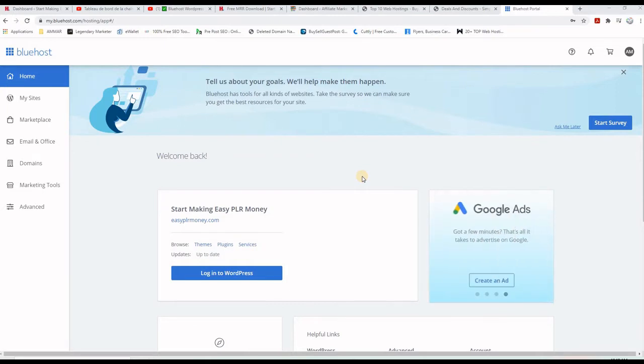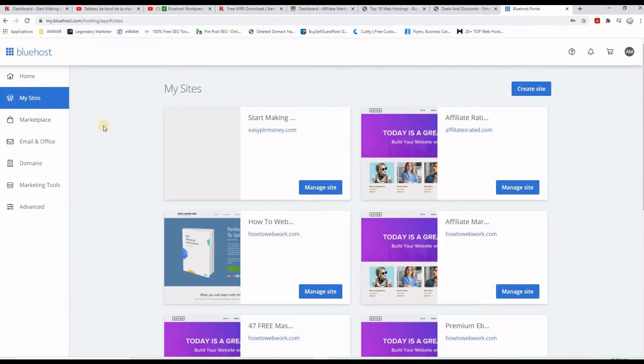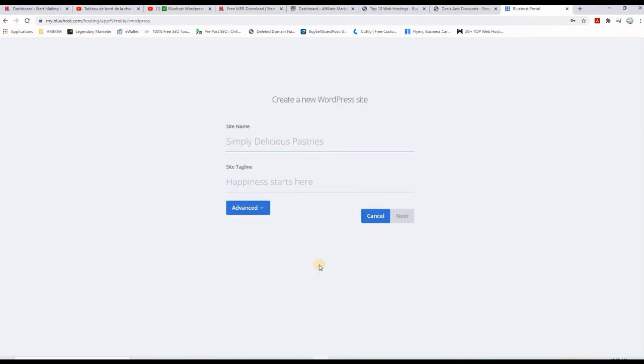When you create your Bluehost account and log in for the first time, you can go to where it says 'My Websites.' Of course, you will find nothing here because you don't have any websites yet. What you need to do to create your first website is click on the blue button saying 'Create a Website.' It will suggest some features, but you want to say no and go to WordPress. Here is where you start building your premium WordPress website.